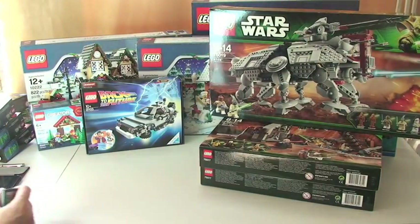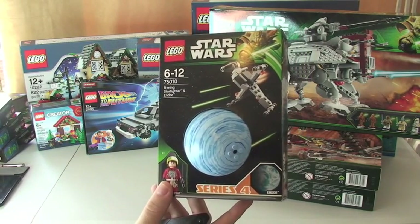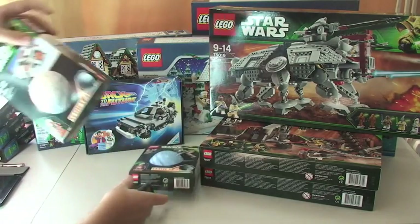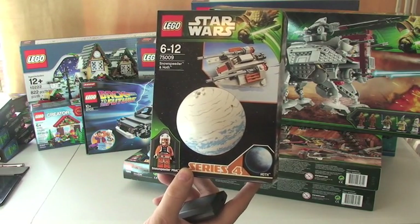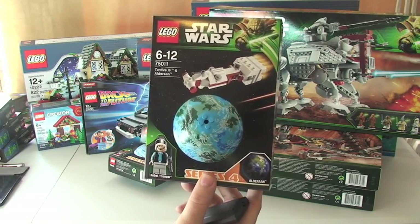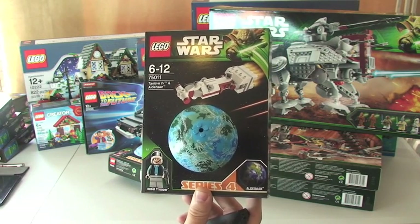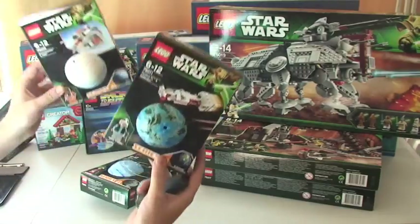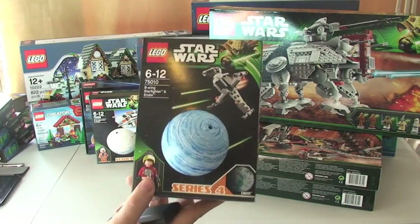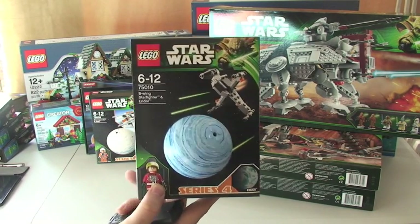I've also got the Series 4 Planet Series. So this one is 75010, the B-Wing Starfighter and Endor; I've got 75009, the Snowspeeder and Hoth; and 75011, Tantive IV and Alderaan. So I now have all four series of these. I believe these are not available in the US, and this is going to be the last of these — they're not going to continue with this line, so I assume it hasn't been too popular.